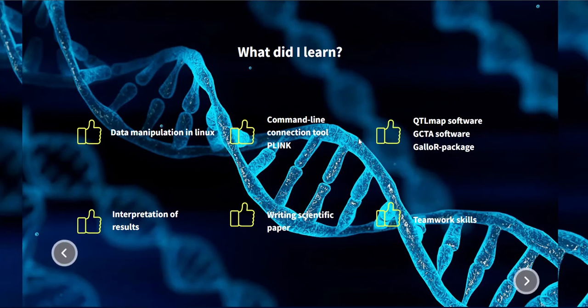What did I learn? I learned how to manipulate data in Linux, how to use the command line connection tool plink, how to do QTL detection analysis with QTLmap and GCTA software, as well as how to extract positional candidate genes with the Galo R package. Also, I learned how to interpret results and how to write a scientific paper. And finally, I learned how to work with other people.